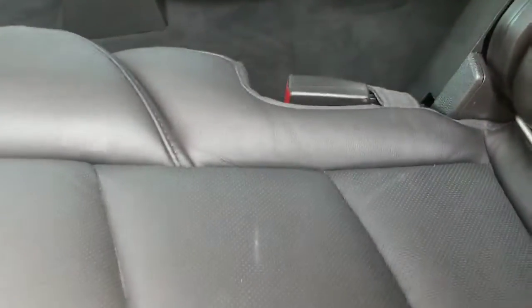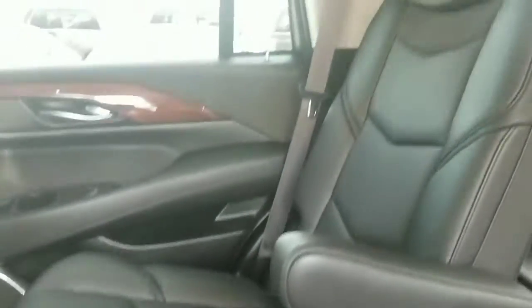Check out the interior. The interior looks good — you've got a little bit of wear on the seats and stuff, nothing major though. Just typical pre-owned.